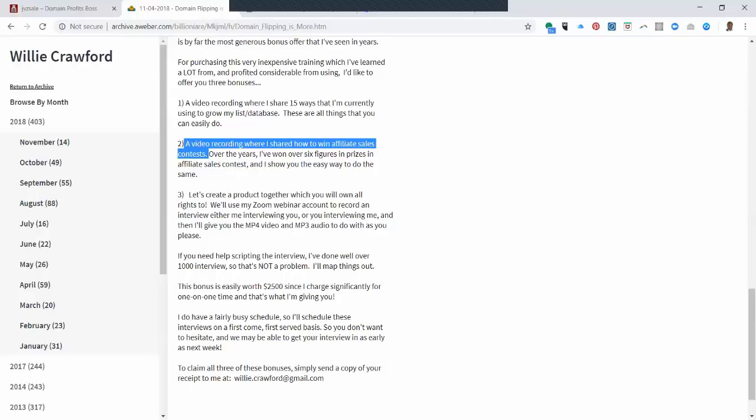The third bonus is I will create a product for or with you. I will use Zoom, my webinar account, and we'll record an interview — either you interviewing me or me interviewing you. I'll give you that recording and you can do with it whatever you want; it's your product. I'll even help you map out the interview. I've done over 1,000 interviews since I host several podcasts and my own radio show.